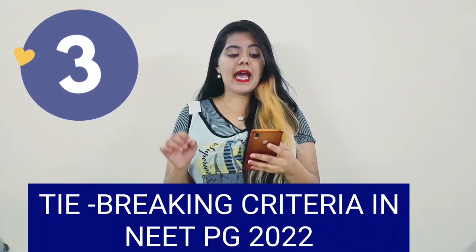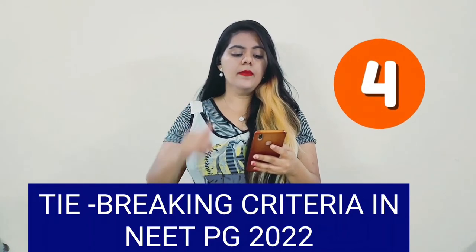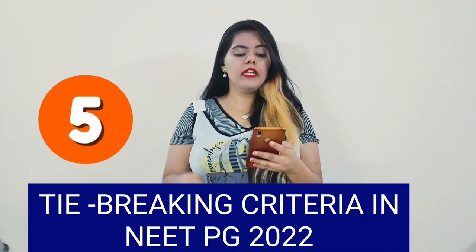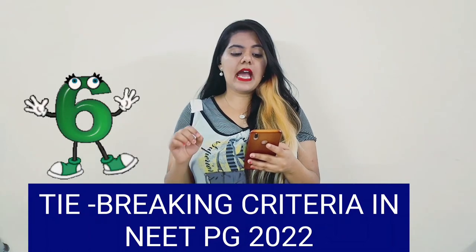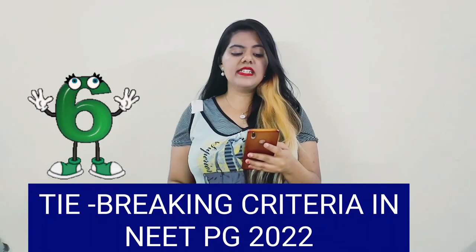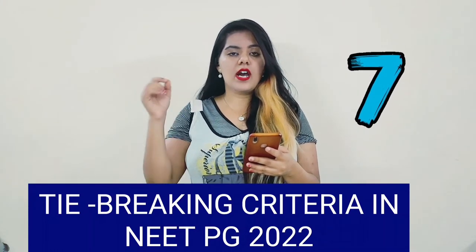The fourth criteria is: the applicant scoring higher marks in section B will be ranked higher. The fifth criteria is: the candidate with the least number of incorrect answers in section B will be awarded a higher rank. The sixth criteria is: the applicant scoring higher marks in section A will be given priority. The seventh criteria is: the candidate with the lesser number of incorrect answers in section A will be awarded a higher rank.